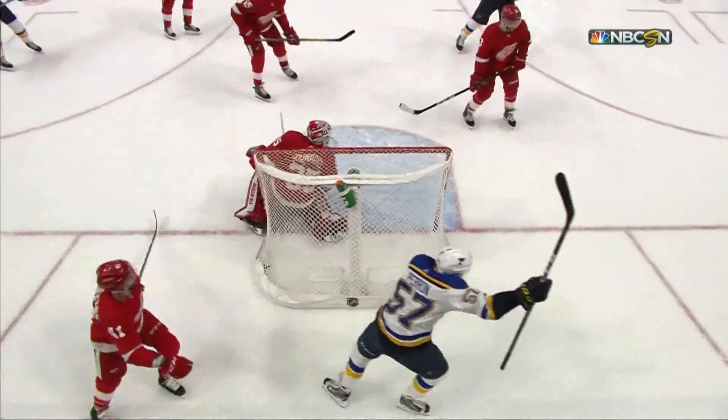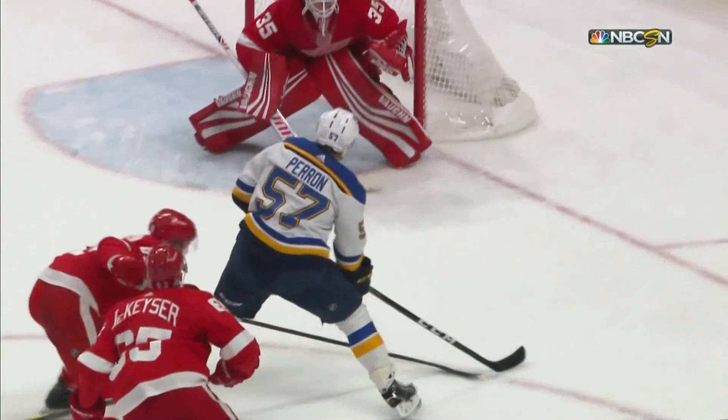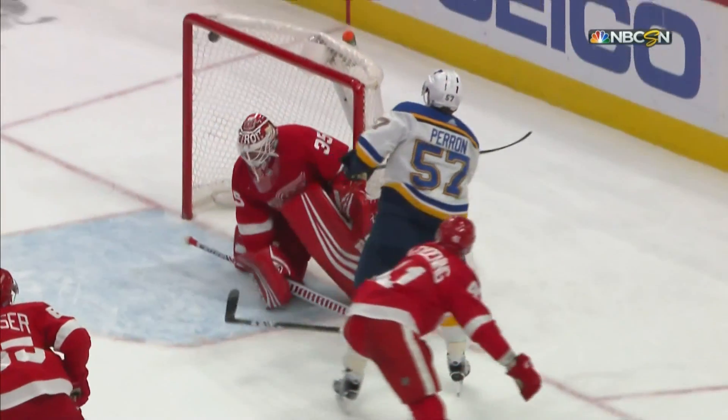There is not a lot of room. David Perron just sneaks it in short side on Jimmy Howard.